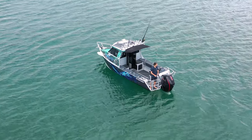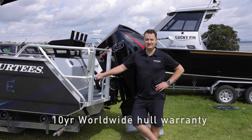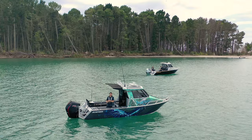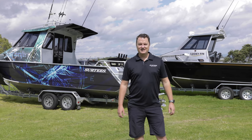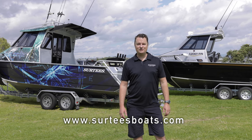With any brand new Surtees, they come standard with our 10 year worldwide hull warranty. So there are your options — 700 Enclosed, 700 Open. If you need any more information, go to your local dealer or check us out at surteesboats.com.